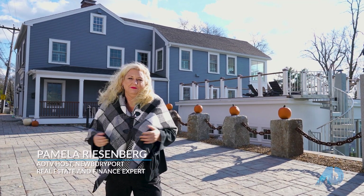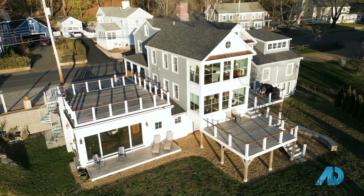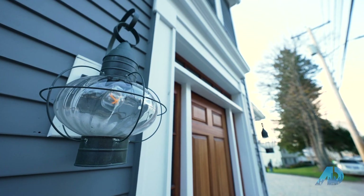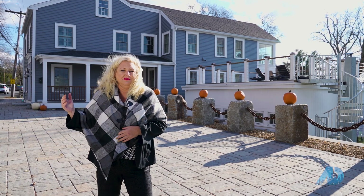Welcome, I'm Pam Reisenberg with American Dream TV. I'm here in Amesbury, Massachusetts, and we're going to show you this beautiful three million dollar home on the coastal life of living in New England. Let's go in and meet Josh Frappier from Coastal Life Real Estate.